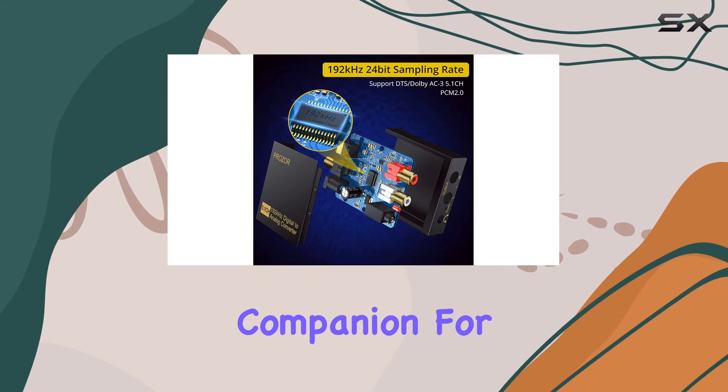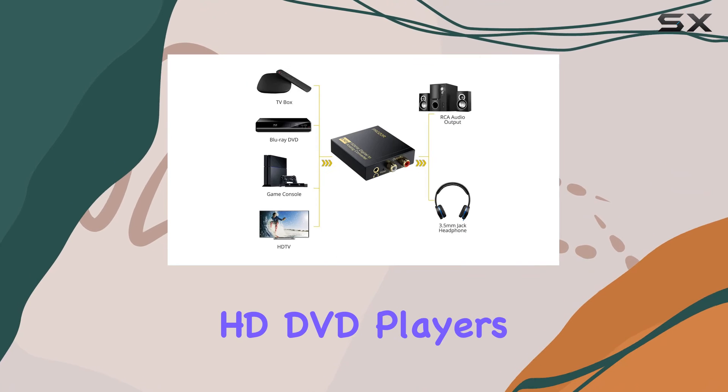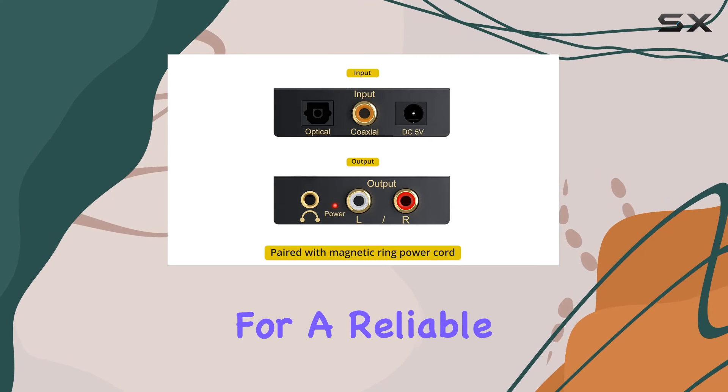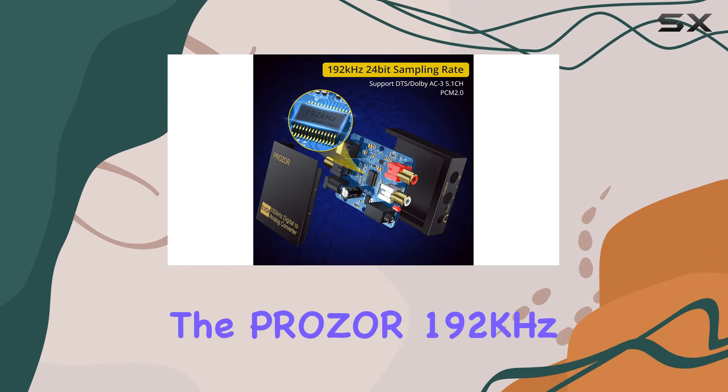In terms of applications, it's a versatile companion for HD TVs, gaming consoles like PS3 and PS4, HD DVD players, Blu-ray systems, home cinema setups, and more. So if you're on the lookout for a reliable audio converter that delivers on performance and versatility, the Prasa 192 kilohertz digital to analog audio converter is definitely worth considering.